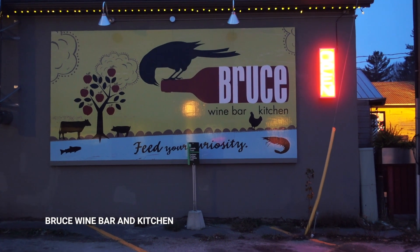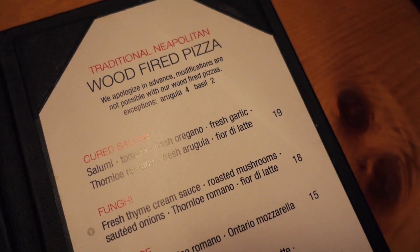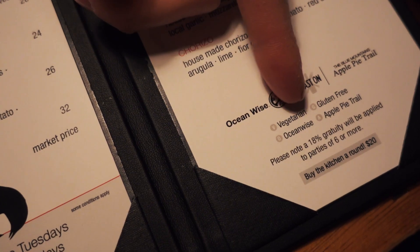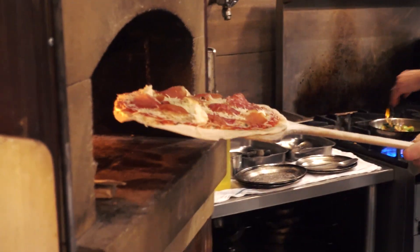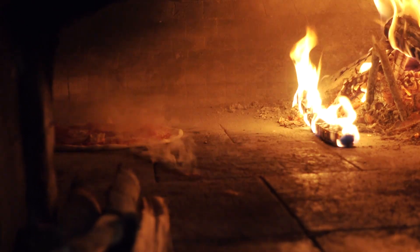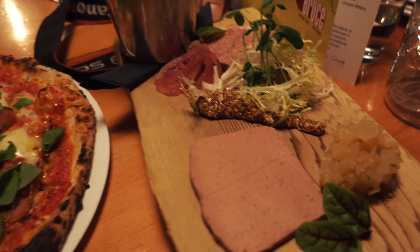Last stop: Bruce Wine Bar. Heard some really good things about the pizza. Just a few steps away from the Cheese Gallery is Bruce Wine Bar — a two-floor wine bar that specializes in wood-fired pizza, healthy and sustainable options, and Apple Pie Trail feature items. We've decided to get a pizza and a board featuring pâté terrine, and you guessed it — I challenged myself to eat as many apples as I could today. Last one.